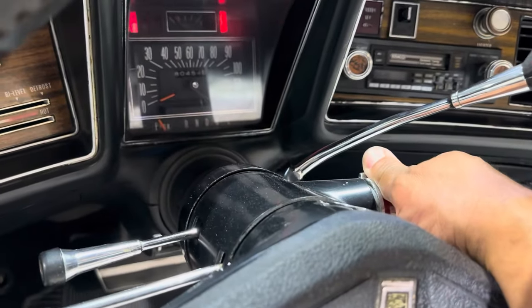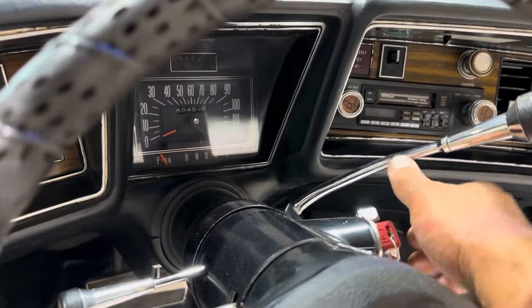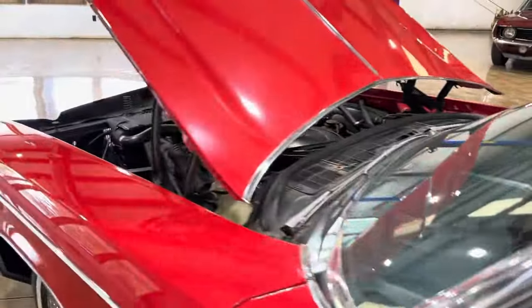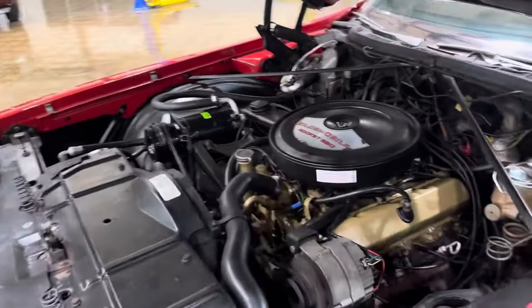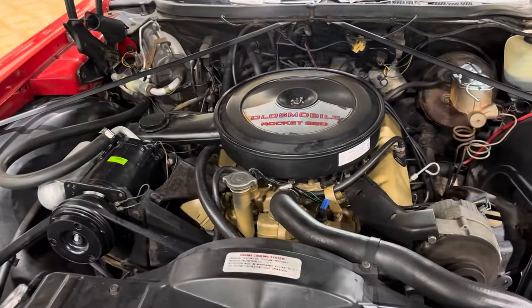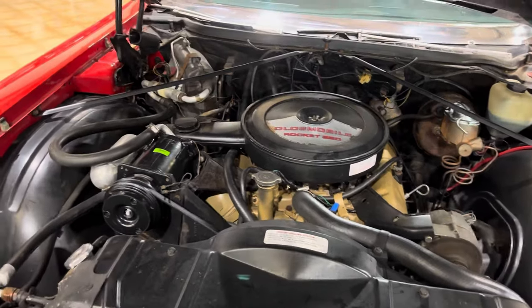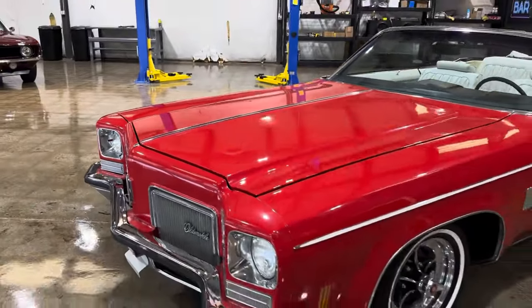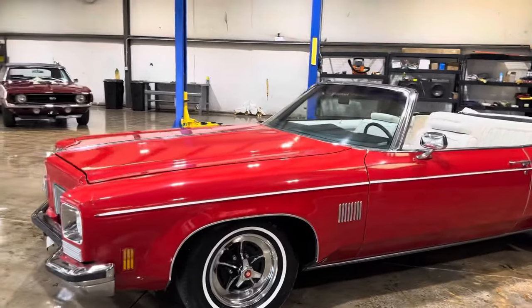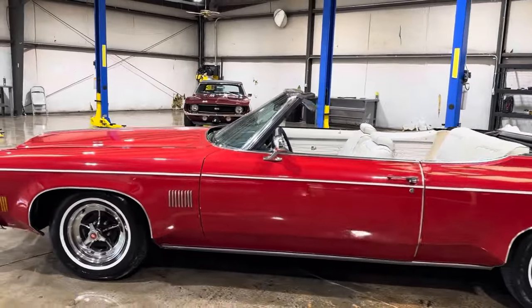Car shows 80,000 miles. The family says they believe those miles to be true. She does have a slight exhaust leak at the manifold — it gets quiet when it warms up, but it was so slight that we didn't bother fooling with it.